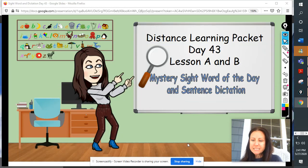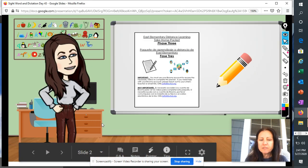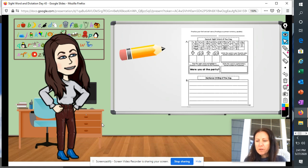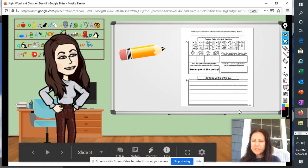Good morning, boys and girls, and welcome to day 43 of working in our distance learning packet. Today, we will be working together on lesson A and B, our mystery sight word of the day. Boys and girls, please take out your distance learning packet and a pencil and open up your packet to page 43.